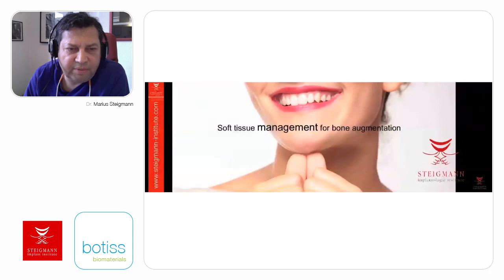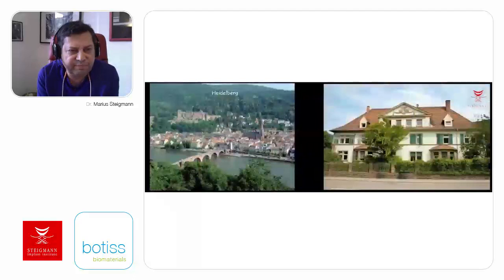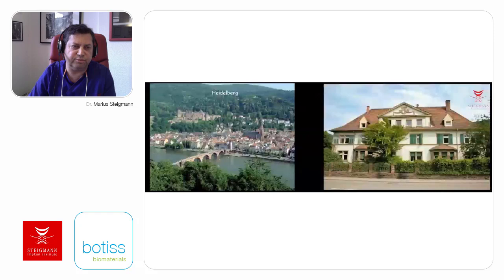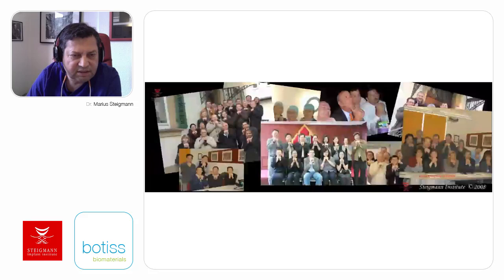Today I'm going to talk about soft tissue management for bone augmentation and what it means to have good flap closure to augment the bone. My institute and office is near Heidelberg, and here at the Steigman Institute, we try to provide specialized dentists in implant dentistry with different methods of soft tissue management for augmentation, soft tissue aesthetics, and soft tissue prosthetics—developing emergence profiles and soft tissue architecture. People come to our institute for this reason.